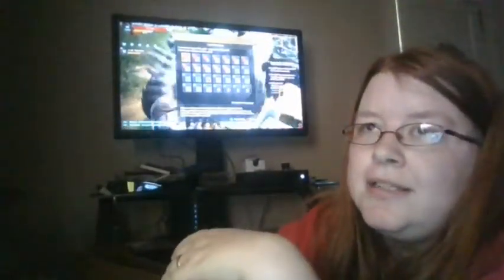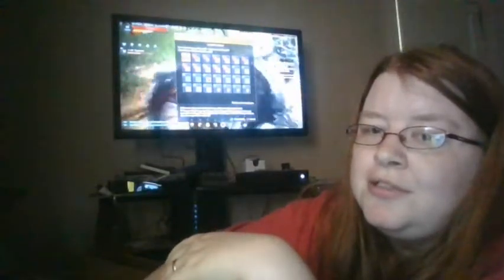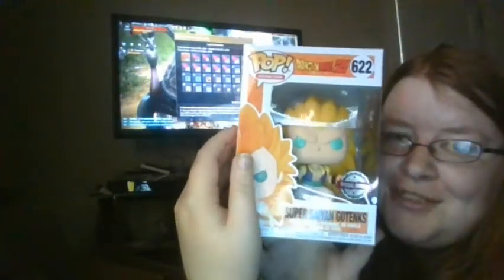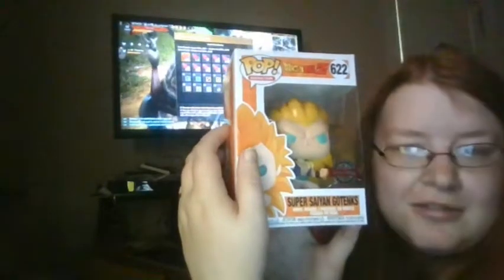So let's see what this one is — one, two, and three. I got a pop for my husband: Super Saiyan Gotenks, special edition. Gotenks — G-O-T-E-N-K-S. Here's the special edition of Gotenks.